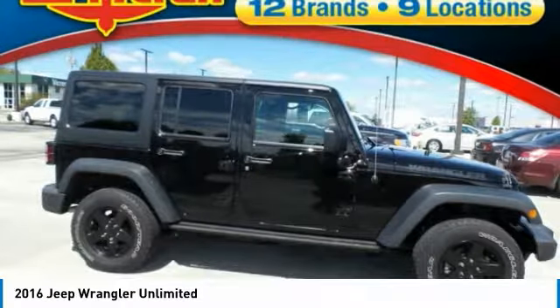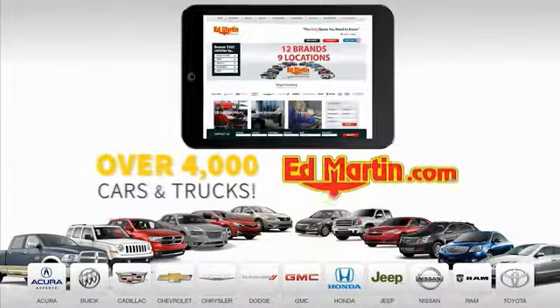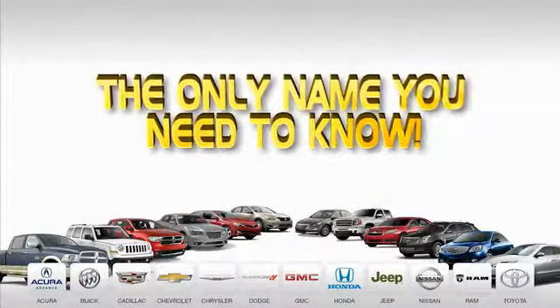Come see the car for yourself. Nine convenient locations, twelve top-selling brands, and over 4,000 new and used cars and trucks online at edmartin.com. Ed Martin is the only name you need.